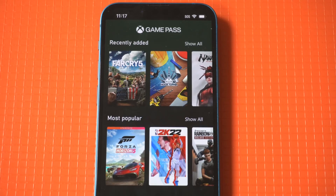The Xbox Cloud Gaming service is a game changer for iOS gamers. Personally, I can't believe you can now play Xbox games on your iPhone. It's incredible.